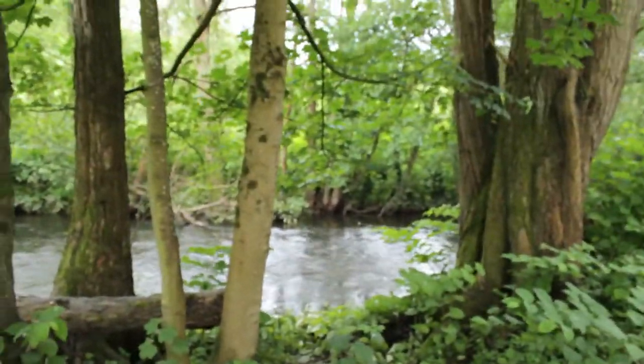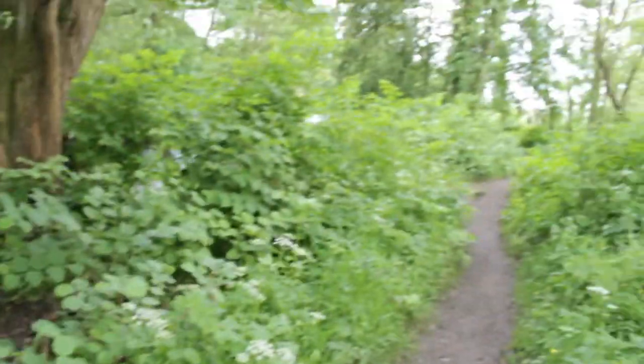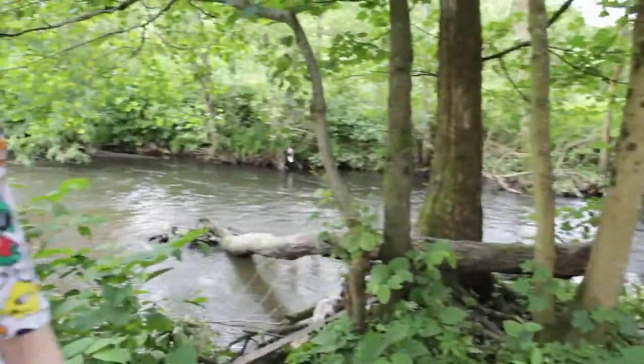There are some really nice, beautiful shots that we captured that didn't make it into the film, which I'm quite sad about. But during the process of making a film, if it doesn't work, it gets cut.